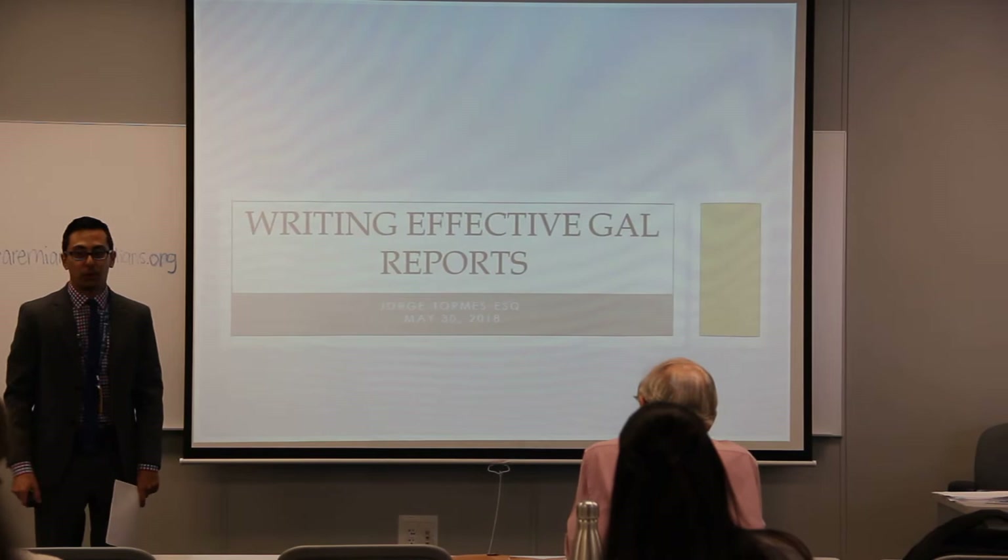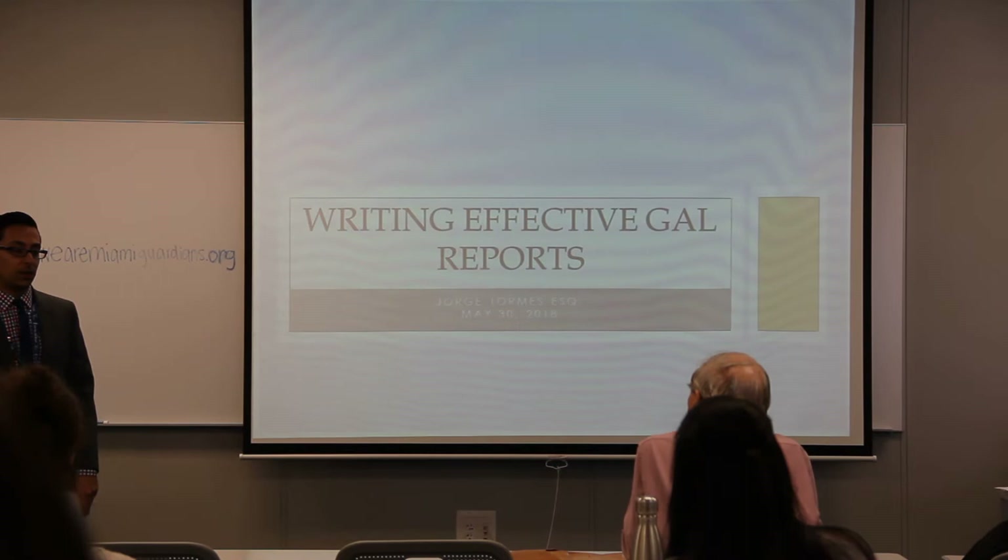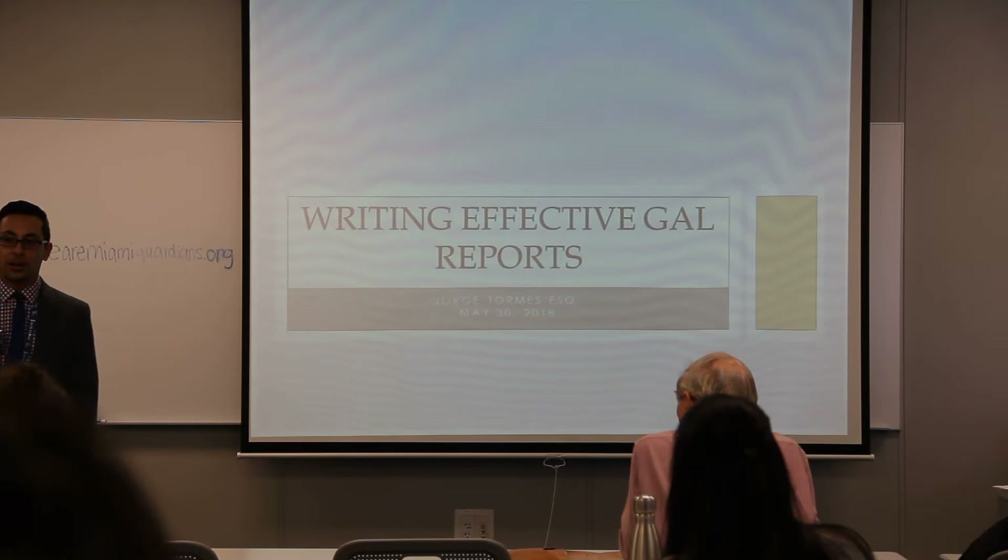I am one of the attorneys with the Guardian ad Litem program. I've worked with several of you already, and for those I haven't, I'm just introducing myself. I've been with the program since 2010. I originally started in Fort Myers, worked there for three years, and then came back to Miami.